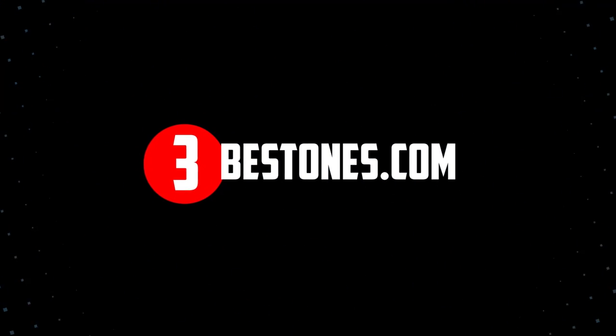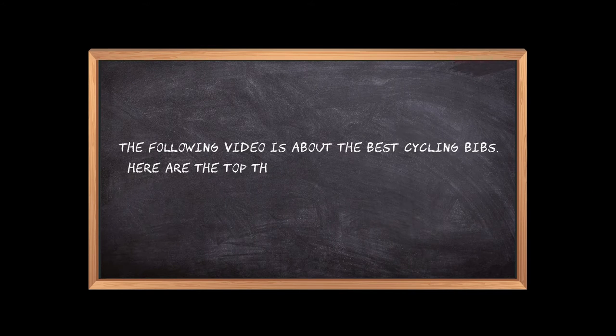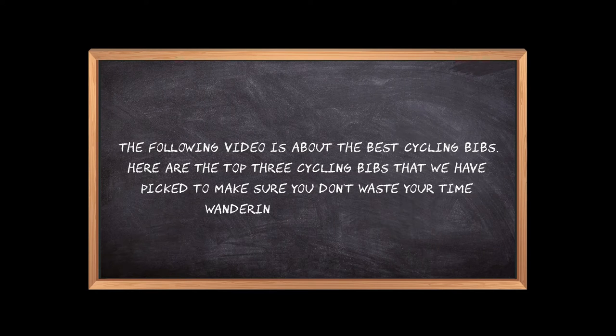Welcome to the3bestones.com. The following video is about the best cycling bibs. Here are the top 3 cycling bibs that we have picked to make sure you don't waste your time wandering over the internet.